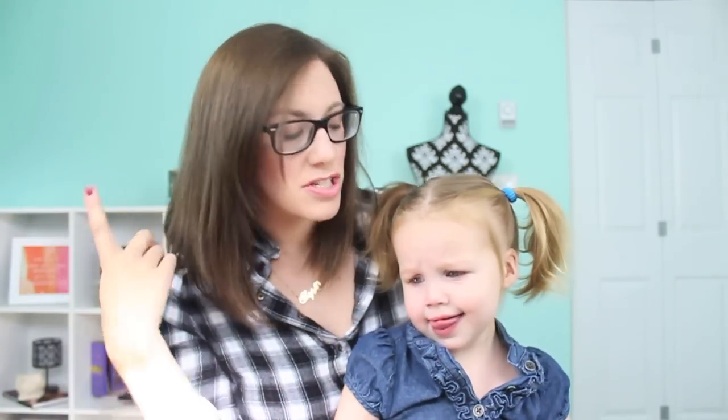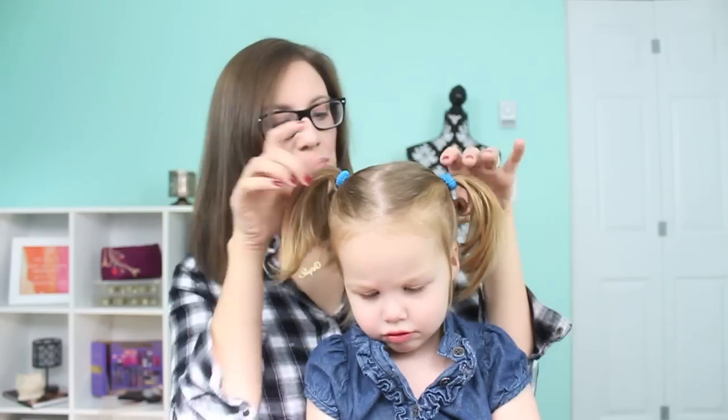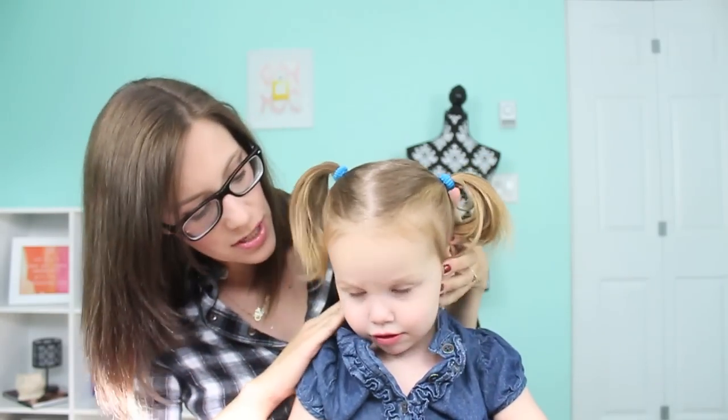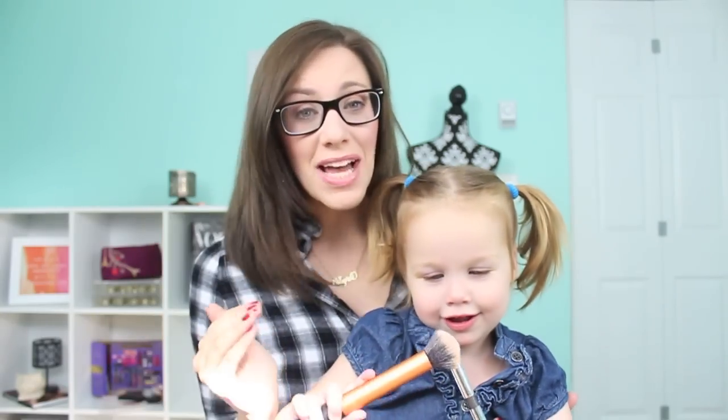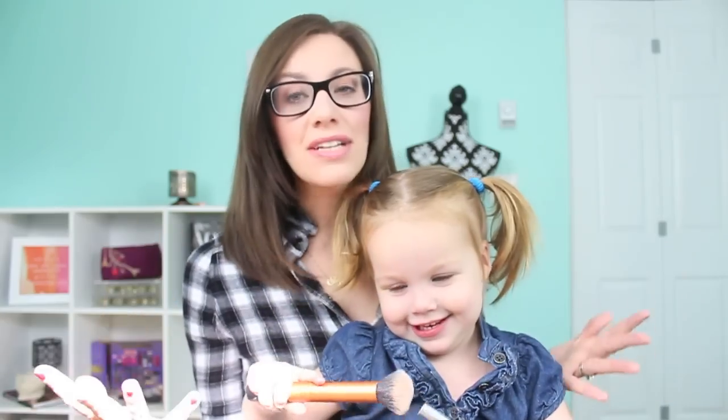Hey guys, thanks for stopping by my channel. Still rocking the glasses, I'm actually just on my way to pick up my contacts. I have my little pigtail cuteness with me. So today is going to be the second installment of my makeup clean out for 2014, and today I'm going to be tackling blushes.